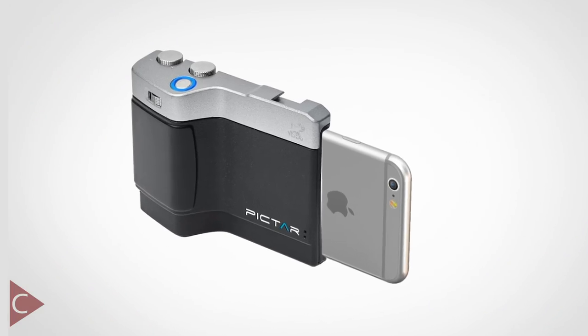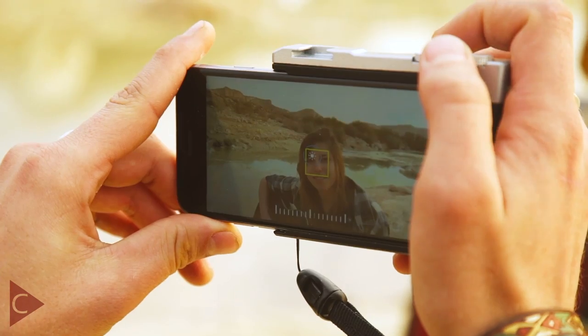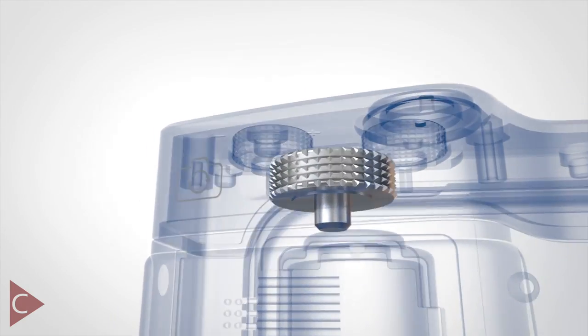Mego also do a really interesting device for phones which literally allows you to turn your phone into a more traditional type camera while still allowing you to control all the usual functionalities of your phone. It's a really cool little device.